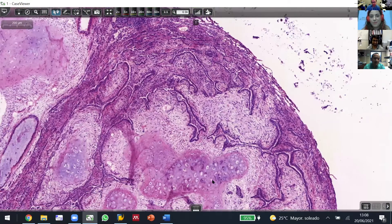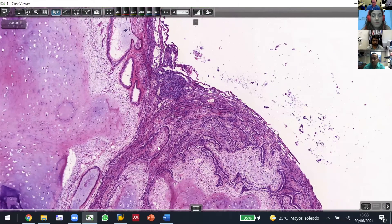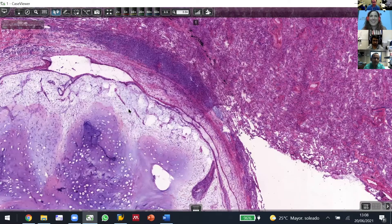Great case. It's such a good diagnosis to know, especially for residents. Doesn't it happen at your institutions that everybody's so happy when there is a hamartoma? The surgeon suspects it or knows it when they send the specimen. The resident can diagnose it even from the gross, and everybody's so happy. And the patient must be happy too, to learn that they have a benign lesion. It's amazing.